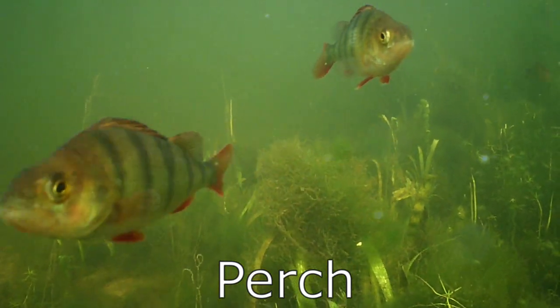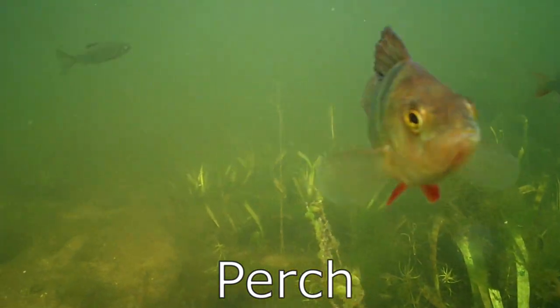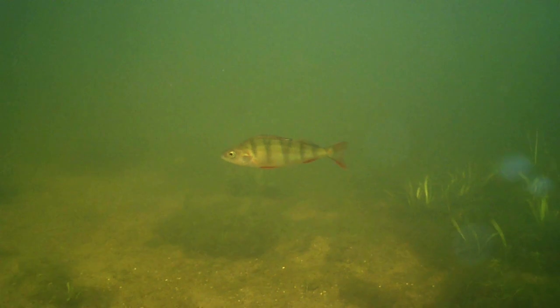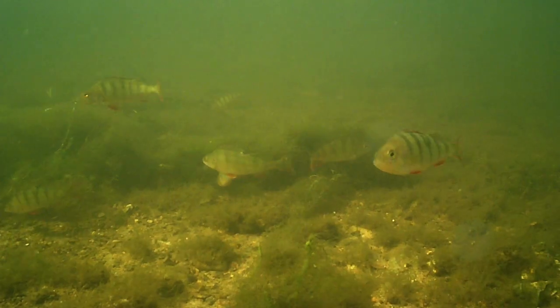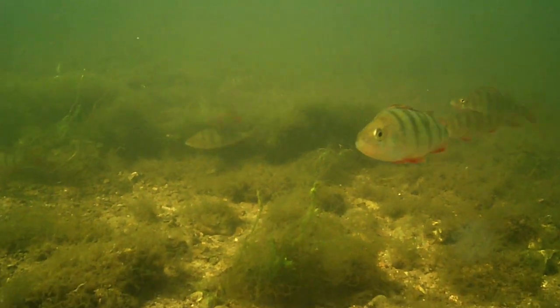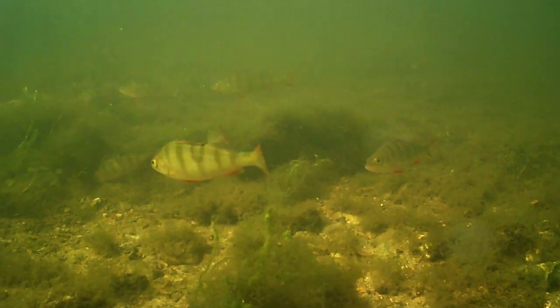Another predatory freshwater fish is the perch. These are much smaller than pike, growing to around 30 centimeters and weighing up to three kilos. Perch have tiger-like stripes running down their bodies, and their dorsal fin, which stands high on top of their back, is notoriously spiny.